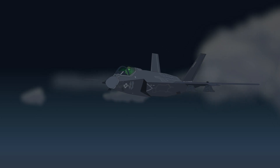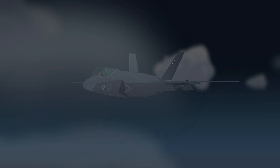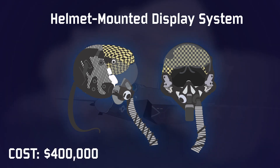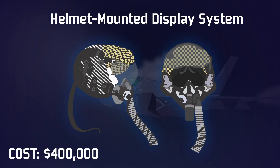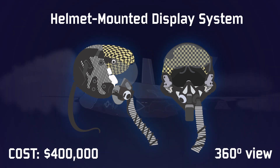All of this can be linked up to the pilot's advanced $400,000 helmet, and though these have not been without problems and setbacks, they have the potential to be a truly remarkable piece of equipment. With six eyeball cameras dotted around the outer skin of the F-35, this gives the pilot a true 360-degree view around the aircraft.